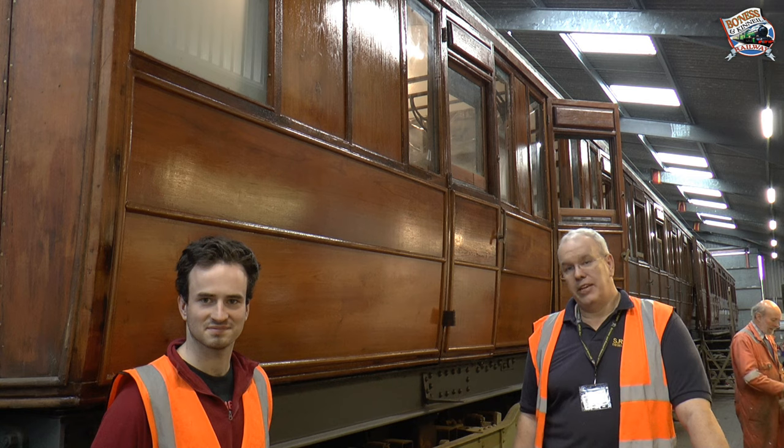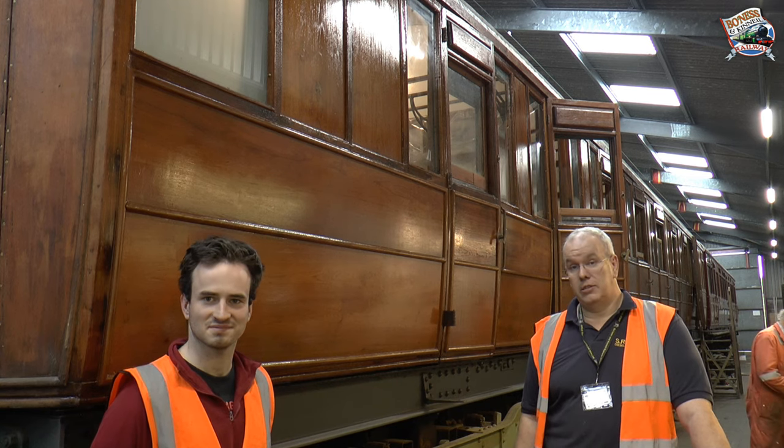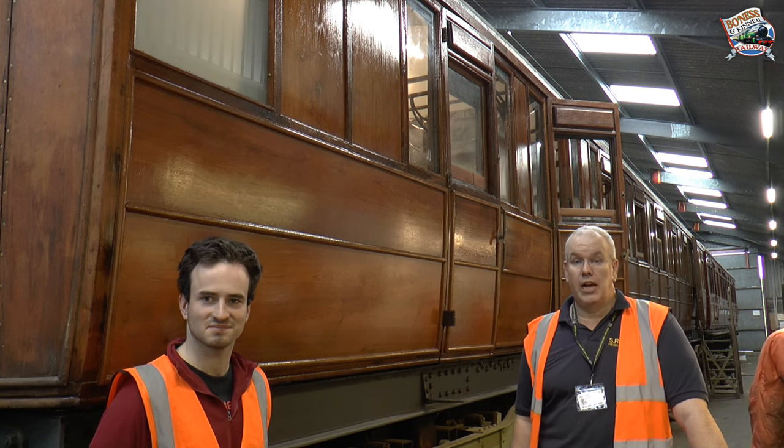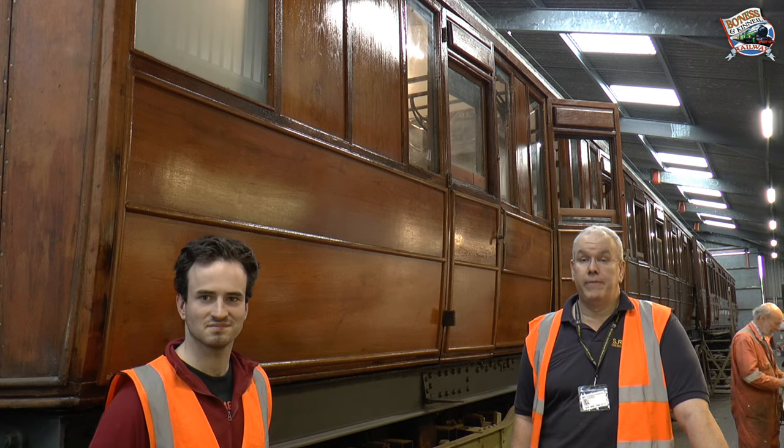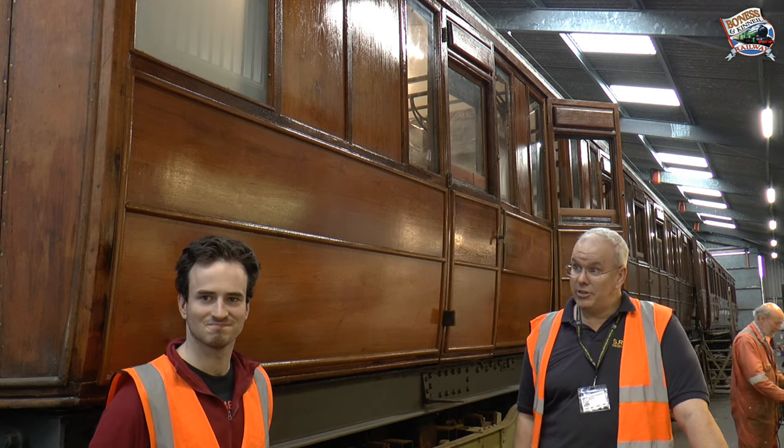Hello and welcome to SRPS Carriage and Wagon Works. Today I'm with Andrew Fowler and we're catching up on the developments of the Grizzly TK. So over to Andrew to tell you some more about what's been happening.